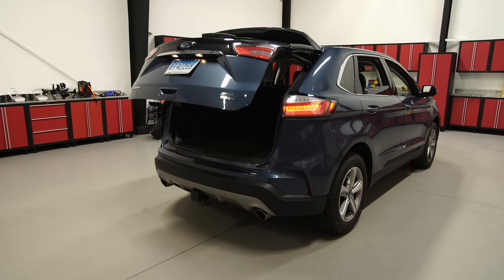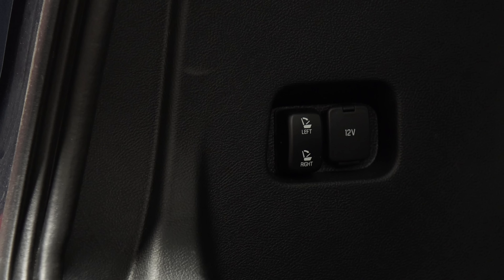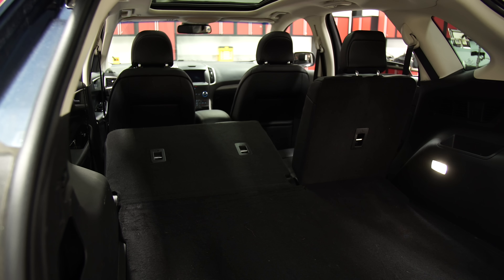The power liftgate opens to expose a generous cargo space. Switches in the cargo section fold down the second-row seat backs.